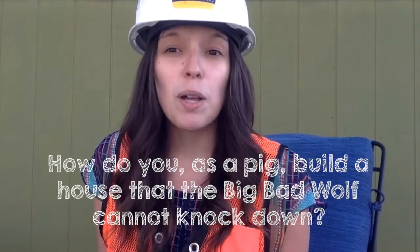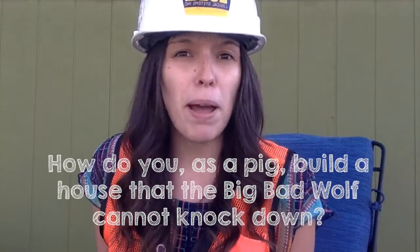My challenge question for you is: how do you, as a pig, build a house that the big bad wolf cannot knock down? There are some limitations though. The house that you build has to come from materials that you have at your own home. So we're not building houses out of cement — unless you have a bunch of spare cement lying around your house. Now we know that the wolf has some pretty strong lungs and can knock over houses made of straw and sticks. What kind of house will you build that will stay standing?